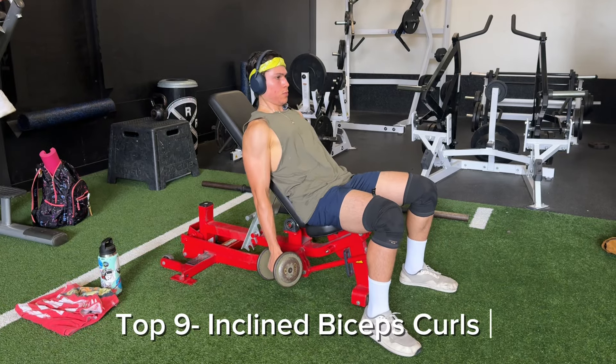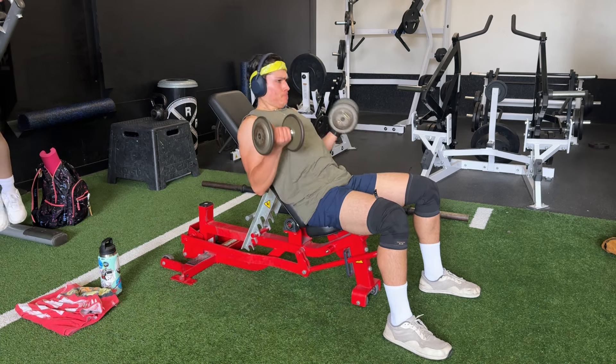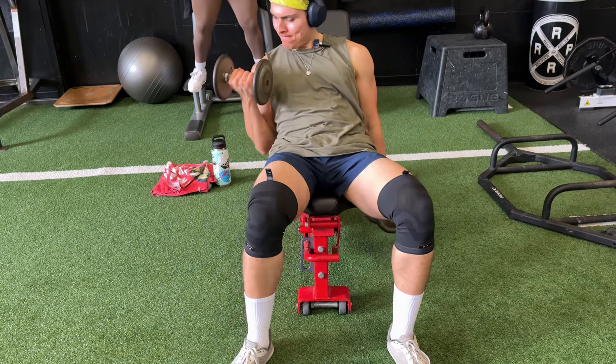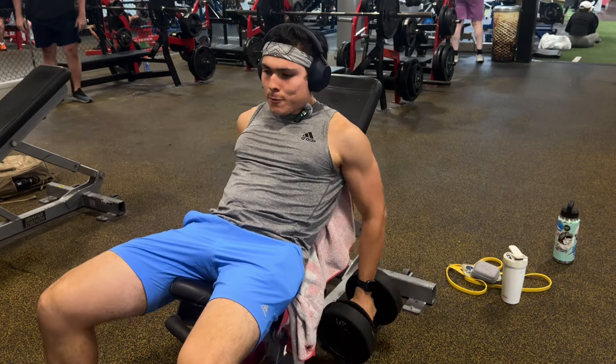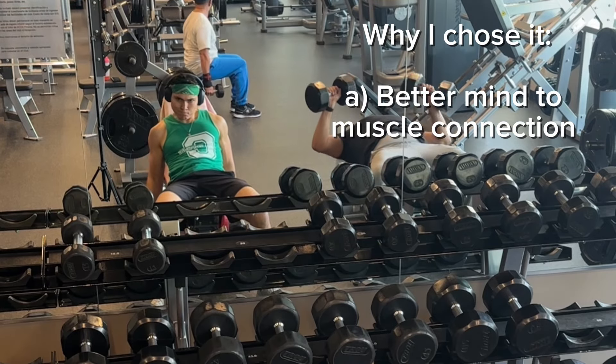Number nine is incline biceps curls. I think this is the best exercise to grow your biceps. The only downside is that it's hard to progress once you reach the 40-pound dumbbells, but the good thing is you can really focus on technique and slow eccentrics. I've tried other biceps exercises, but when I come back to incline curls in further mesocycles I just feel my biceps working way better.